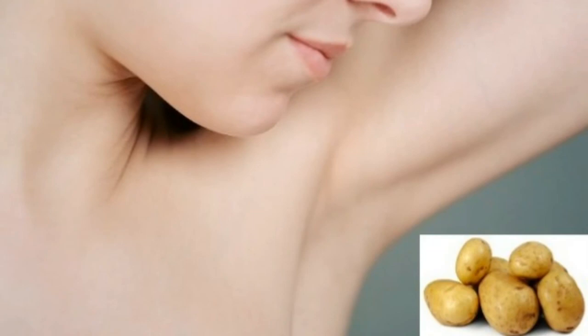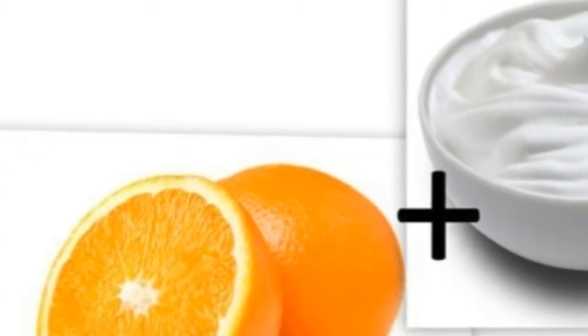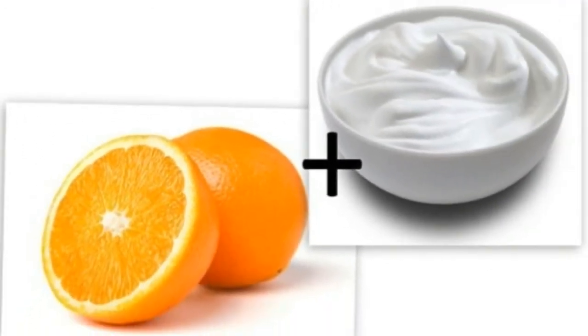Remedy 6 — Aloe vera: This plant offers skin-lightening elements and antioxidants responsible for the renewal of skin cells. Apply aloe vera gel to your underarms and wash only after it is completely dried. This will help make underarms fairer and also moisturize to keep the skin soft.